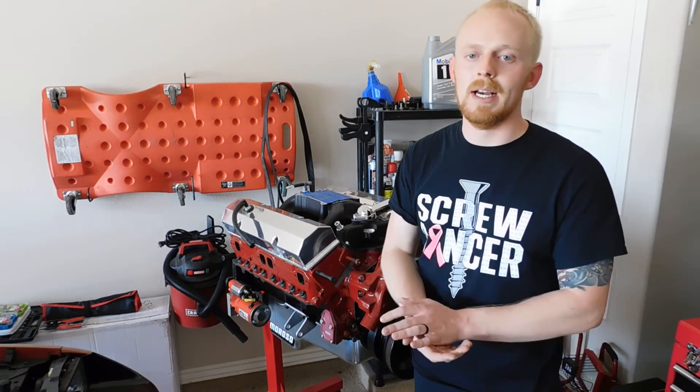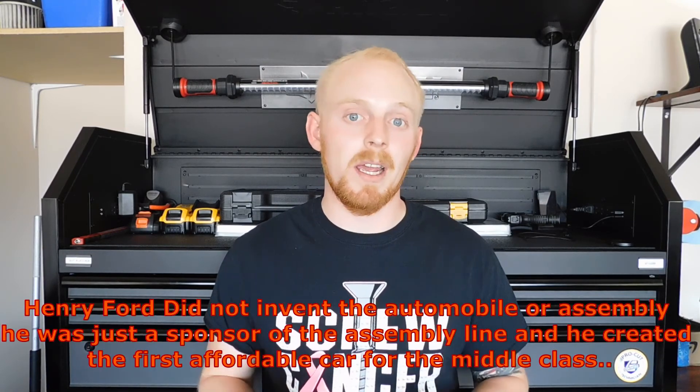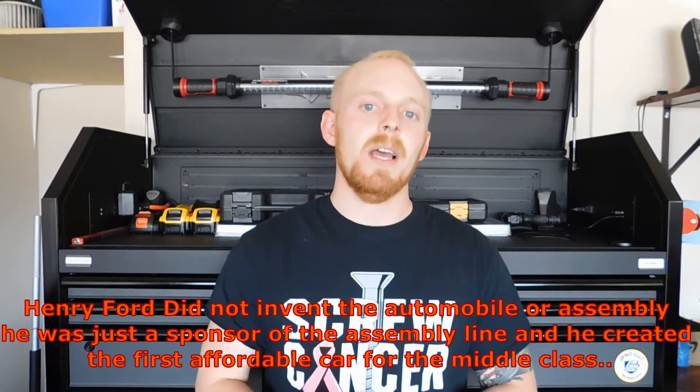That's it for the four strokes of an internal combustion engine — suck, squeeze, bang, blow: intake, compression, power, exhaust. Also, a little tidbit: Henry Ford did not create the internal combustion engine — he created the assembly line. It was actually Nikolaus Otto who invented the internal combustion engine. If I forgot to mention anything or you have information to add, please leave it down in the comments.